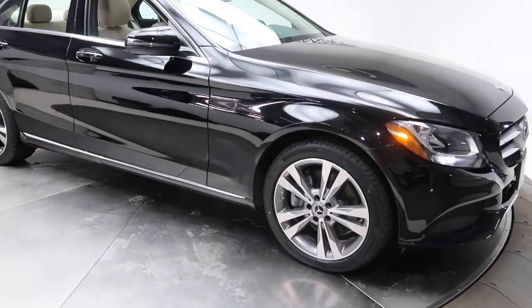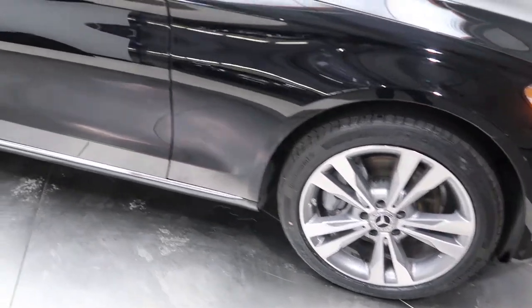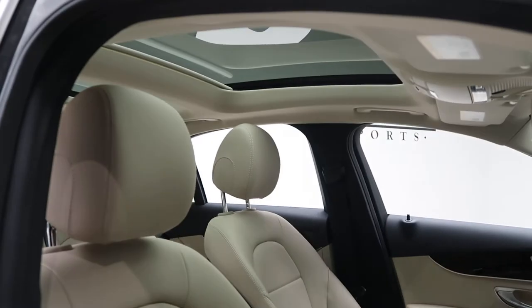For our wheels we've got 18-inch twin five-spoke wheels. Tires are in good condition. For our interior we've got a silk MB-Tex interior. Panorama roof.